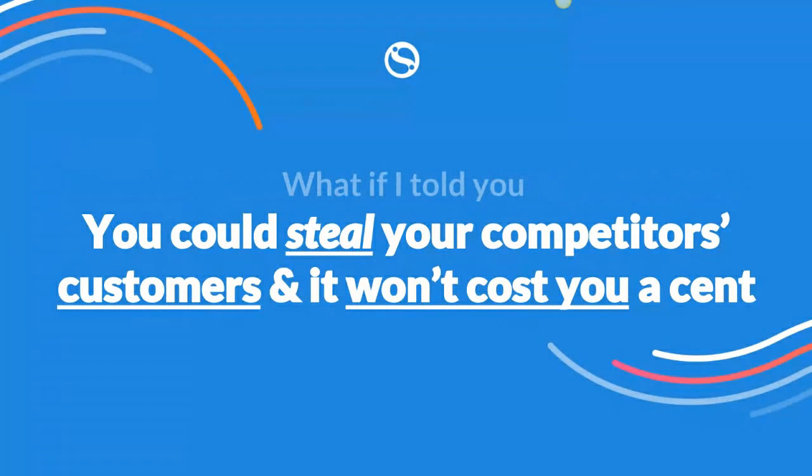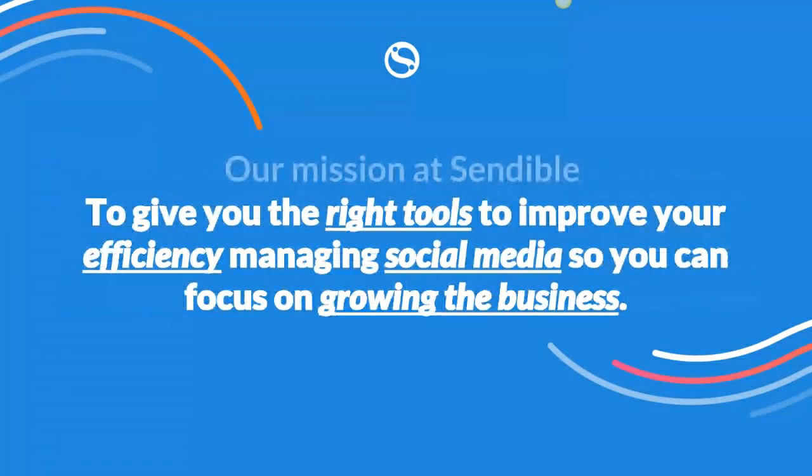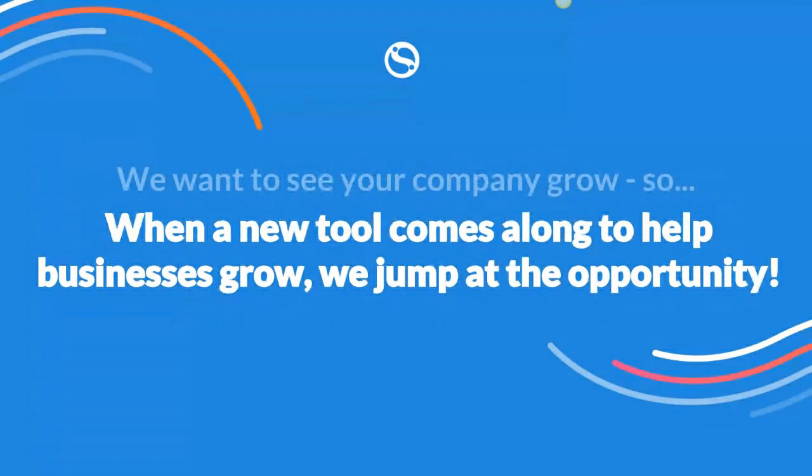What if I told you that with Google My Business and Google Posts you could steal your competitors' customers and it won't cost you a cent? That's pretty much what Google Posts allow you to do. Our mission at Sendable is to give you the right tools to improve your efficiency managing social media so you can focus on growing the business. When a new tool like Google My Business Posts comes along, we jump at the opportunity to integrate it so you can use Sendable to publish for your clients or yourself.